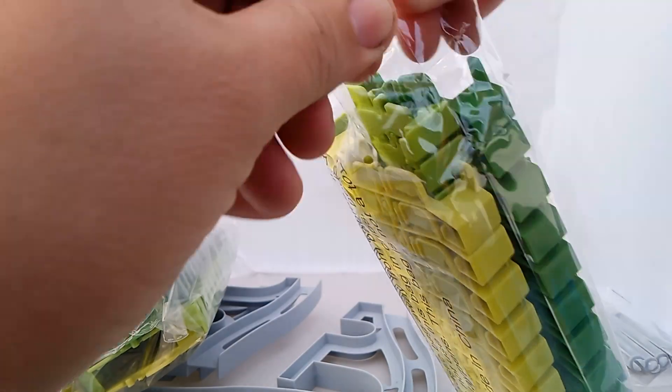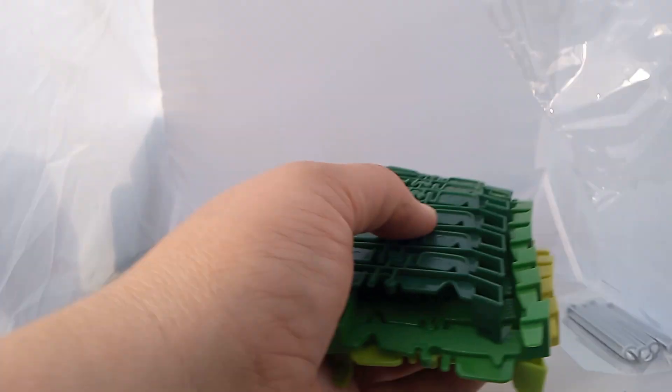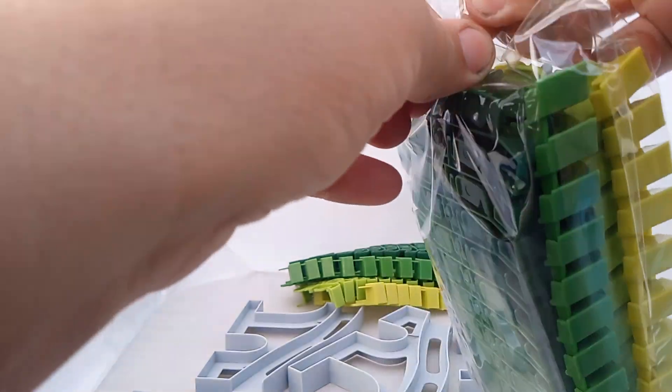It feels like it's more flexible. We're going to throw these plastic things back in the box — do not litter, everyone. Let's put this over here in the corner.